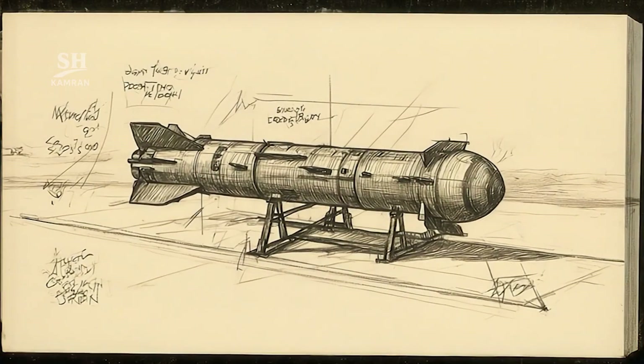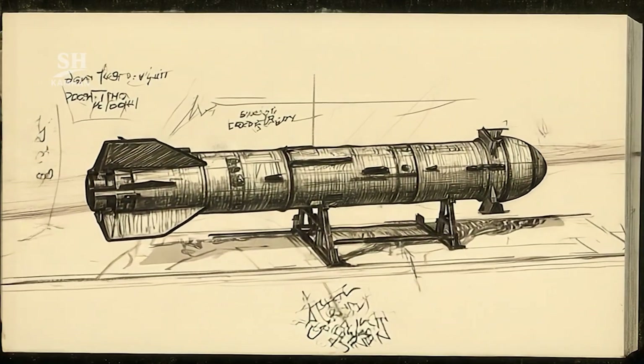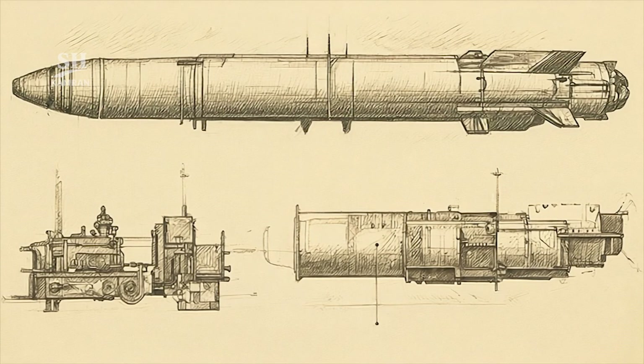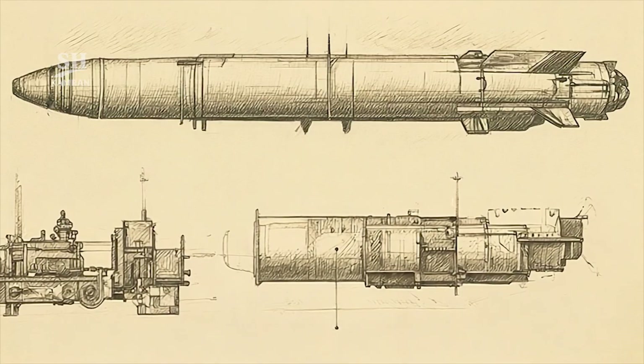The total weight of the missile is about seven tons, including body, engine, propellant, and warhead combined. The warhead weighs roughly 600 kg in total. Such mass provides considerable destructive potential on impact.